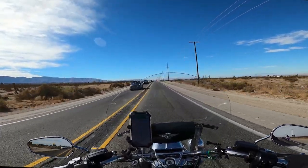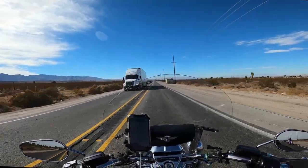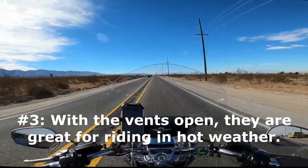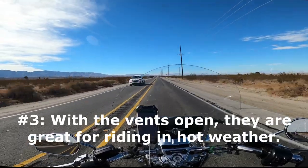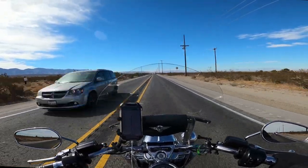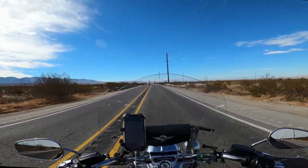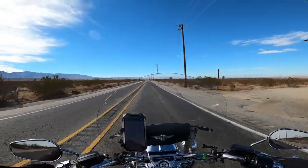The third thing I like about these pants is when I'm in hot weather, I can wear them with just a pair of shorts and a pair of riding boots, open the vents, and they catch so much air that I can use them in hot weather to help keep me cool while I'm riding. Total, total bonus.